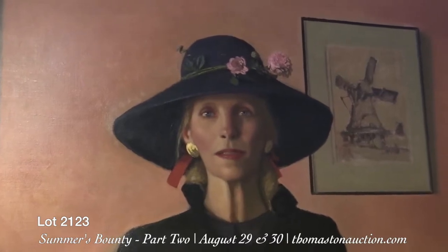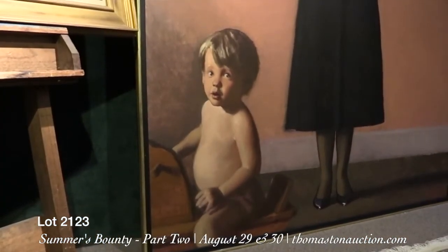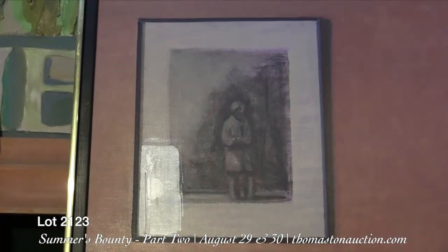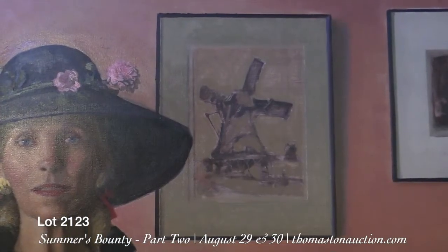It's a blonde woman dressed in black and a young child seated at her feet. Apparently the subject was the family's nanny. Three pieces of art on the salmon-colored wall behind are early etchings housed in a mahogany slat frame and gold edge with black liner.